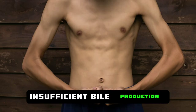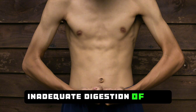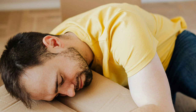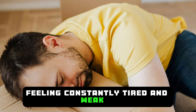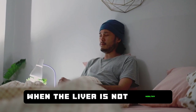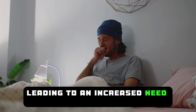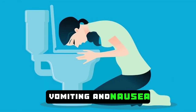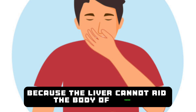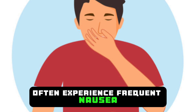Insufficient bile production can lead to loss of appetite. Inadequate digestion of food can result in both weight loss and loss of appetite. Feeling constantly tired and weak is one of the most well-known signs of liver damage. When the liver is not healthy, the body needs to work harder, leading to an increased need for rest. Vomiting and nausea are common features of liver problems. Because the liver cannot rid the body of toxins, patients in this condition often experience frequent nausea.